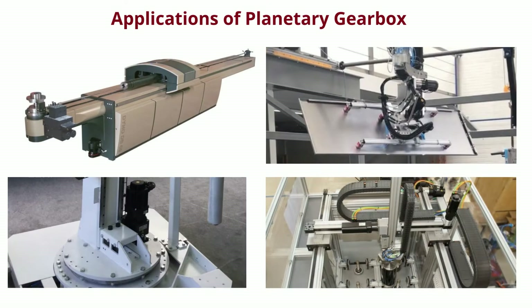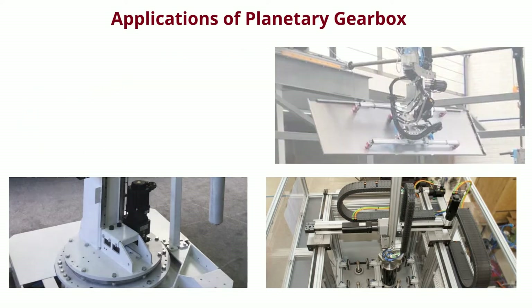We have a wide range of frames and ratios in gearboxes like planetary, right angled, hollow, harmonic, and cycloidal too.